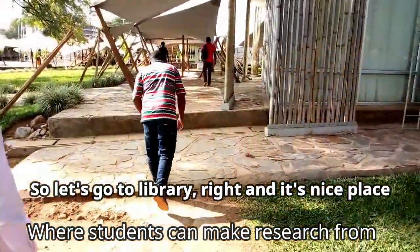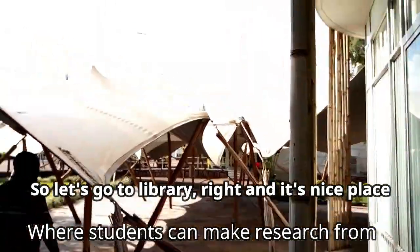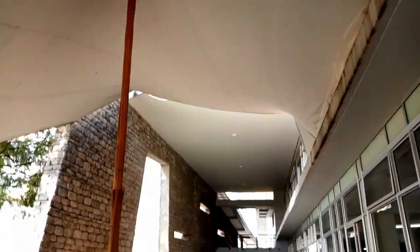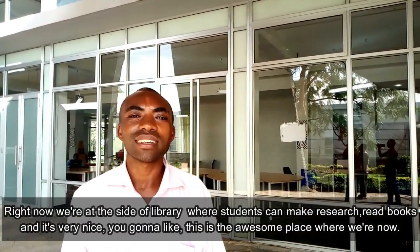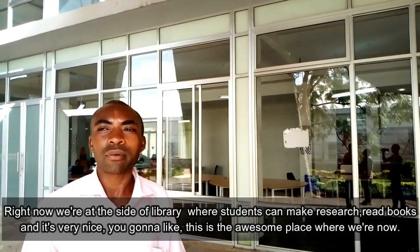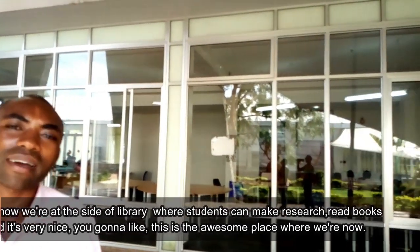So let's go to the library. It's a nice place where students can do research. Right now we are at the library where students can make research, reading books. It's very nice — you're going to like it.